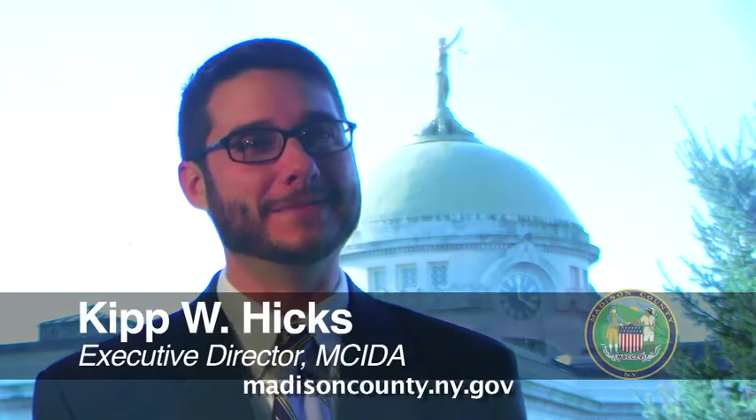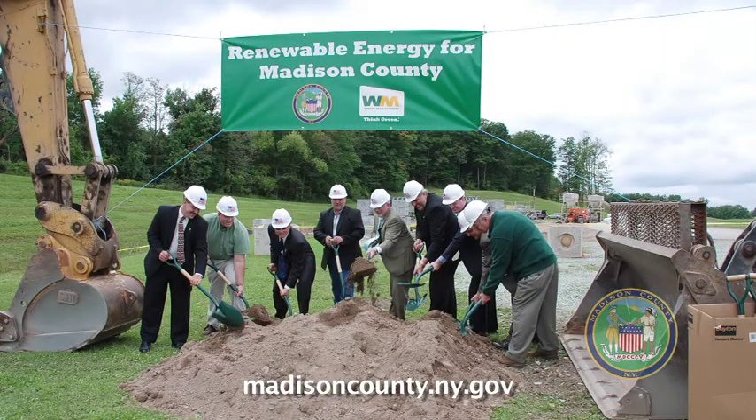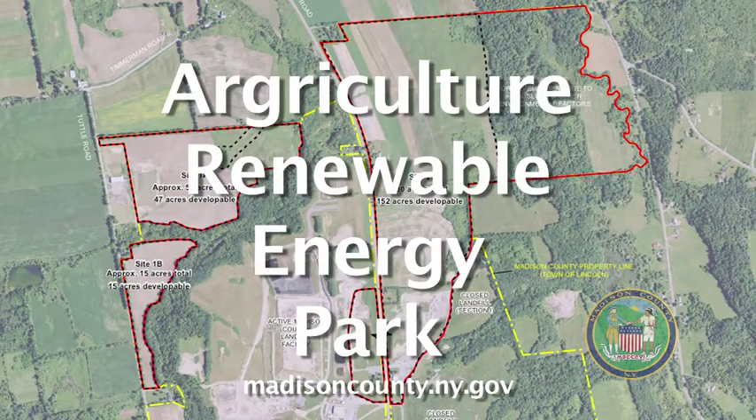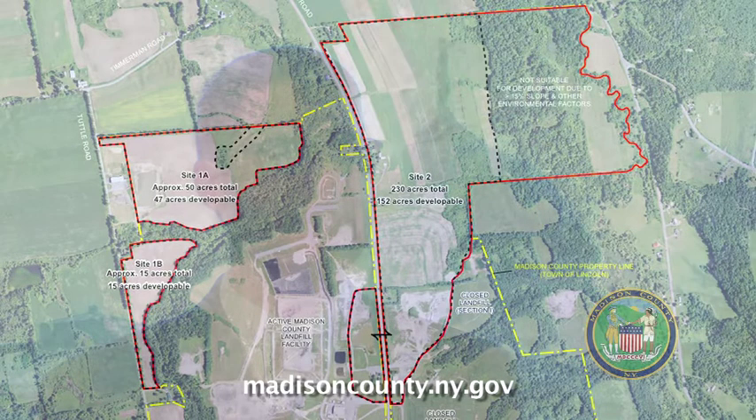My name is Kip Hicks. I'm the executive director for the Madison County Industrial Development Agency, with the Madison County Center for Economic Development, which is the county's economic development arm. I came here today to speak about the Ag and Renewable Energy Business Park, which is a cooperatively developed vision for a business park focused on businesses that are strategic for Madison County. It includes value-added agriculture, renewable and green energy production, and other types of businesses that we're trying to support. Madison County has other shovel-ready business parks.